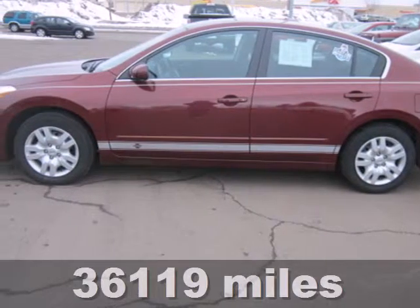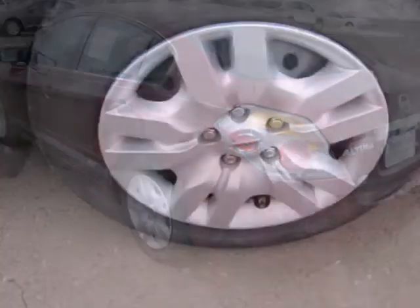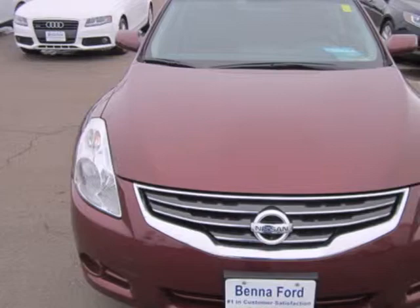Here's the 2012 Nissan Altima. Dependability and safety come standard with the reassurance of multiple airbags, a tire pressure monitor, traction control and brake assist. Of course, no ride is complete without cruise control, keyless entry and delay off headlights.